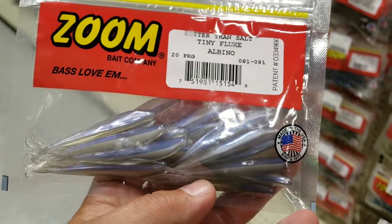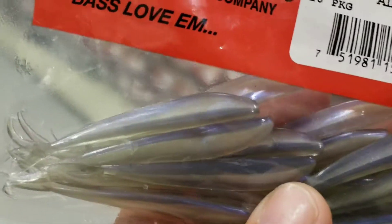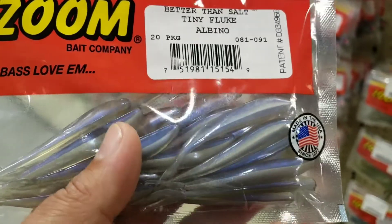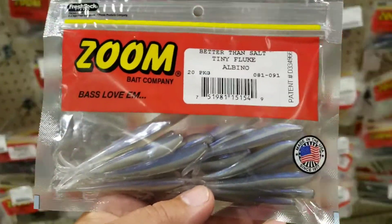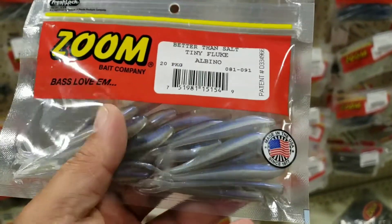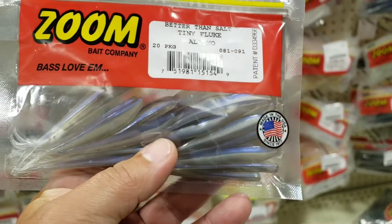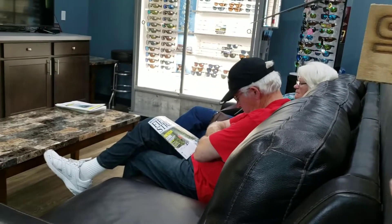Also, we've got some of these tiny flukes — kind of a clear, or a silver with a blue color. A lot of the bait fish we're seeing out here are this color. Matt Becker Fishing — I'll put a link to his YouTube channel in the description. He turned me on to this. He was showing how he rigs them up, so let's go get some hooks and some nail weights.